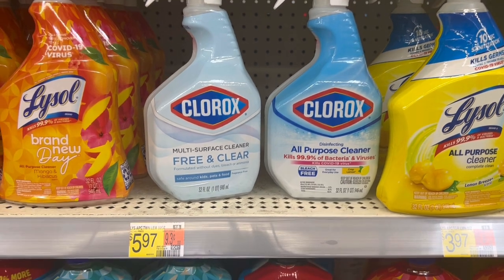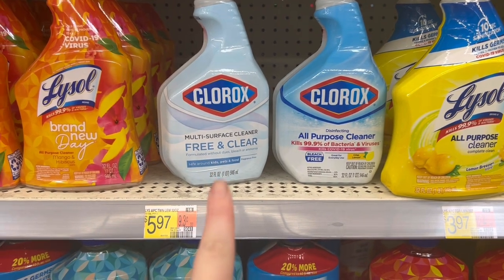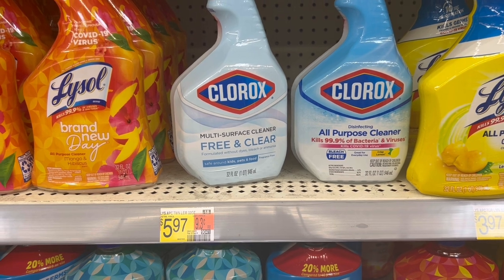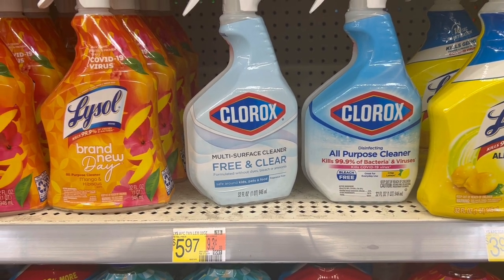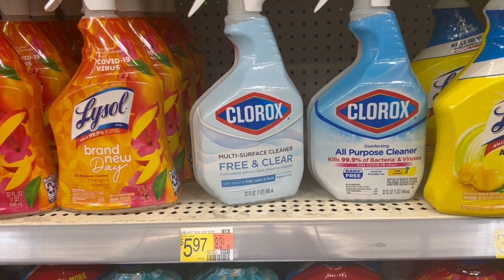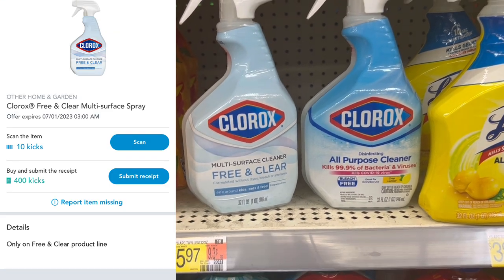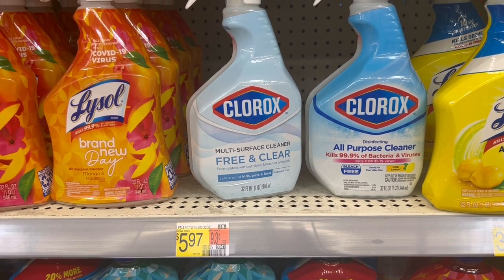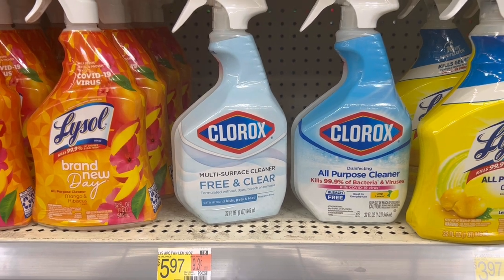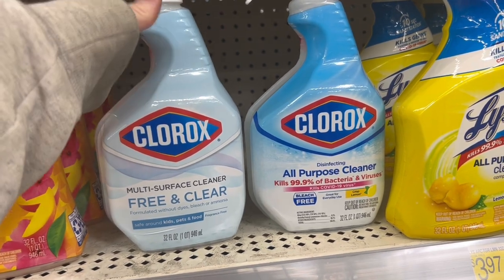Up next is the deal on these Clorox cleaners. I'm gonna grab one all-purpose cleaner for $3.98 and a free-and-clear for $4.88 — that's $8.86 for both. If you can find any of the $1 Peelys, you'll pay $6.86, get back $6 on two on Swagbucks, and 410 picks on the free-and-clear which is $1.64 — making it a $0.78 moneymaker on both. Without the Peelys it's about $1.22 for both, which is still a great stock-up price for Clorox.